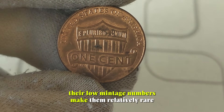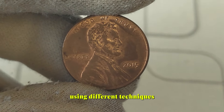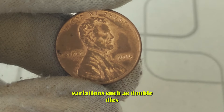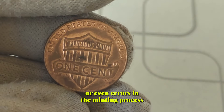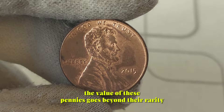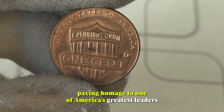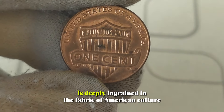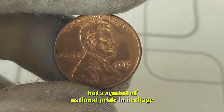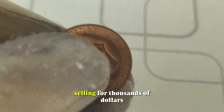What makes these pennies special is their potential value beyond their face worth of one cent. These pennies are highly sought after by collectors for several reasons. Firstly, their low mintage numbers make them relatively rare compared to other years. Secondly, the 2015 pennies were minted using different techniques, resulting in variations that can significantly impact their value. Variations such as double dies, repunched mint marks, or even errors in the minting process can turn an ordinary penny into a prized possession worth much more than its face value. But the value of these pennies goes beyond their rarity — each 2015 Lincoln penny is a small piece of history, paying homage to one of America's greatest leaders, Abraham Lincoln. Lincoln's legacy is deeply ingrained in the fabric of American culture, making these pennies not just a collector's item but a symbol of national pride and heritage. In recent years, we've seen these humble pennies fetch astonishing prices at auctions, with some rare variations selling for thousands of dollars.